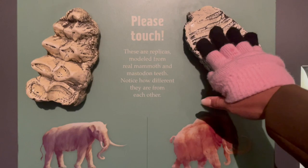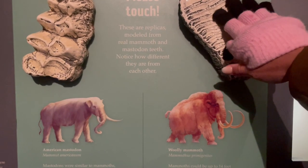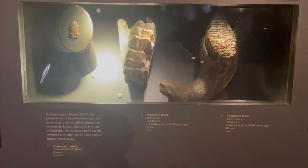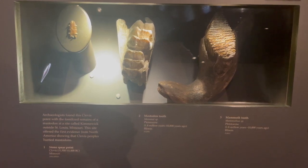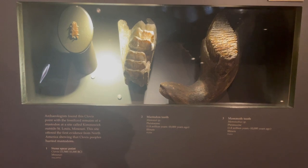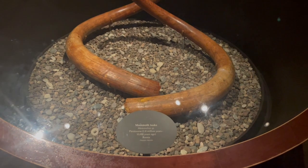A significant difference between the American mastodon and the woolly mammoth was that the mastodon had chunky teeth while the woolly mammoth had frilly teeth. This Clovis spear was found in Kimmswick, Missouri, and a mastodon tooth and mammoth tooth were both found in Illinois.